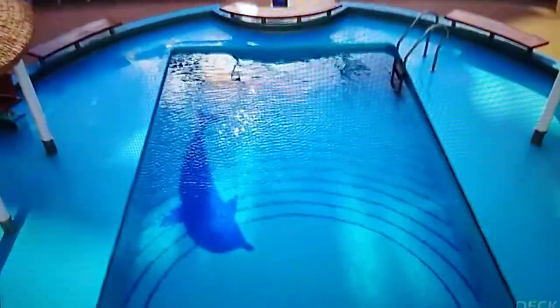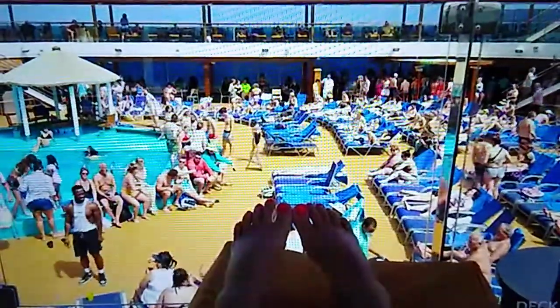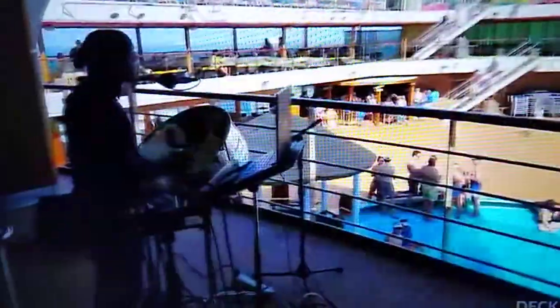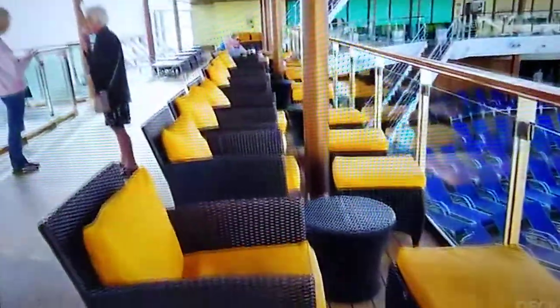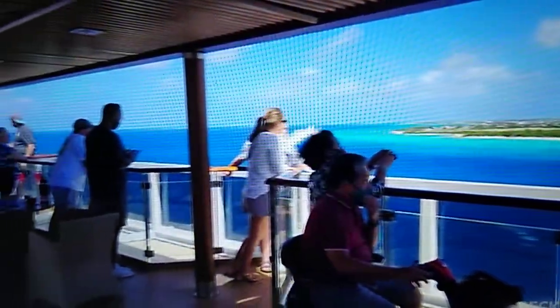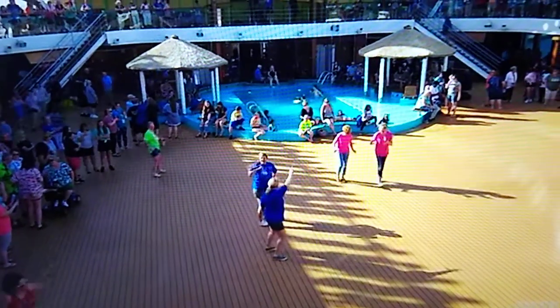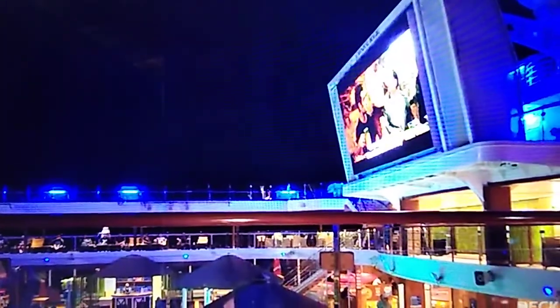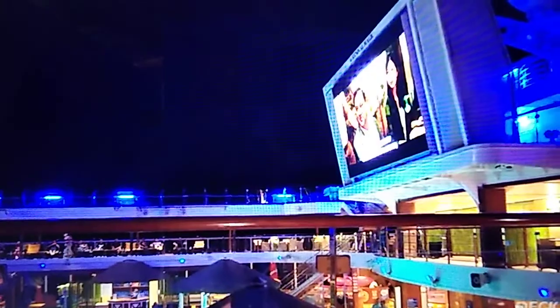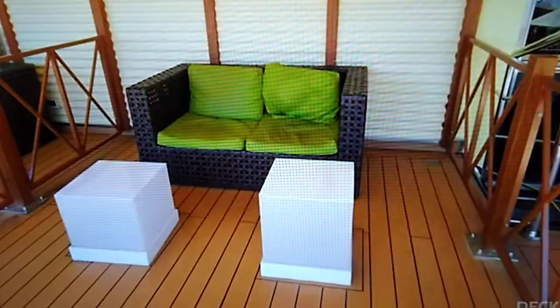Deck 11. This is one of my favorite decks because there are great places to sit and watch activities and simply watch time go by. I actually really love these chairs right by the pool. I've turned them around and watched us come into port, and it was great. There's a variety of places to sit on Deck 11 — you can watch the ocean or you can watch the activities.